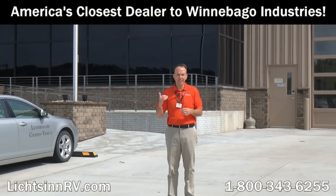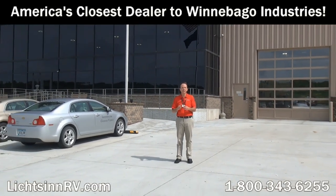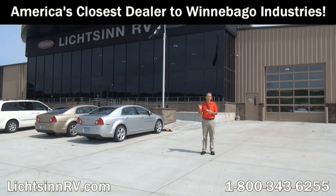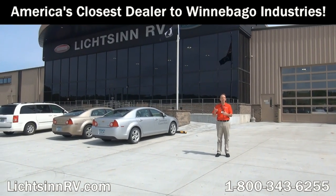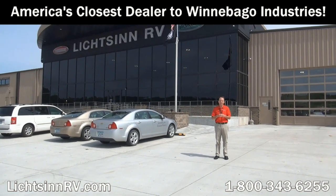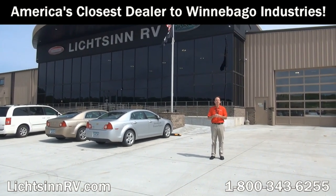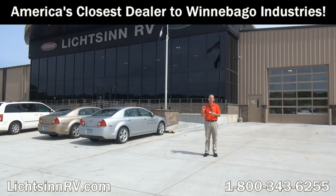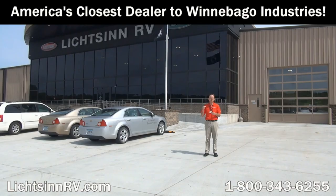Thank you for visiting Litson RV here in Forest City, Iowa — the home of Winnebago Industries. I'm Ron Litson, and I want to thank you for visiting our dealership, the nation's closest dealer to Winnebago, Itasca, and the Winnebago Touring Coach Division. Here are some great points from my sales staff as to why you should choose Litson RV, unrelated to price.